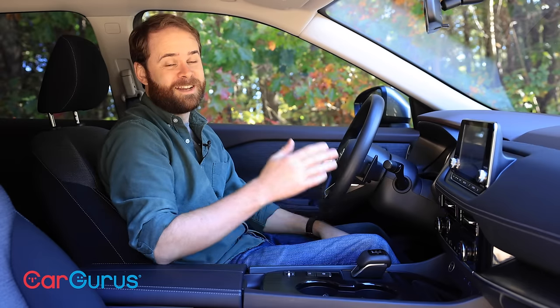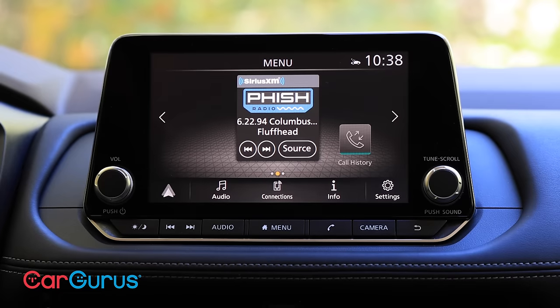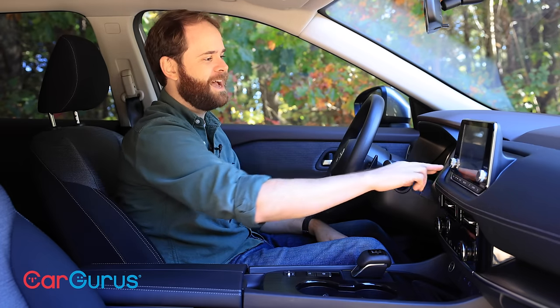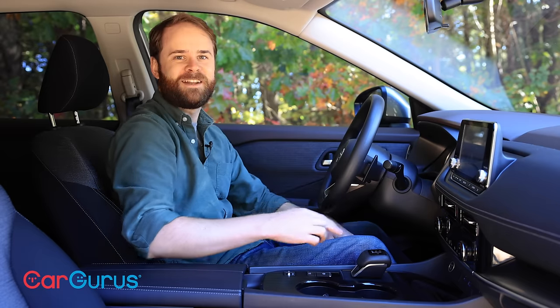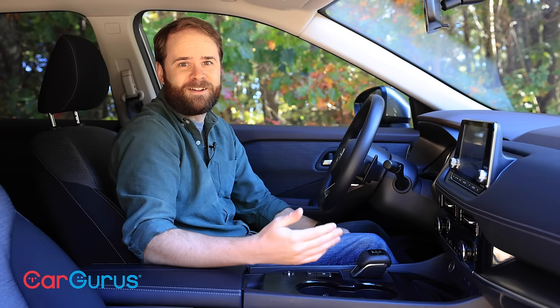The Platinum trim Rogue has a nine-inch touchscreen, but the SV has only an eight-inch touchscreen. In engineering the Rogue to suit either size screen, Nissan went with this cheap plastic housing where the screen meets the dashboard. It doesn't feel good — you can hear how much it squeaks — and it overall just doesn't match an otherwise very upscale cabin.